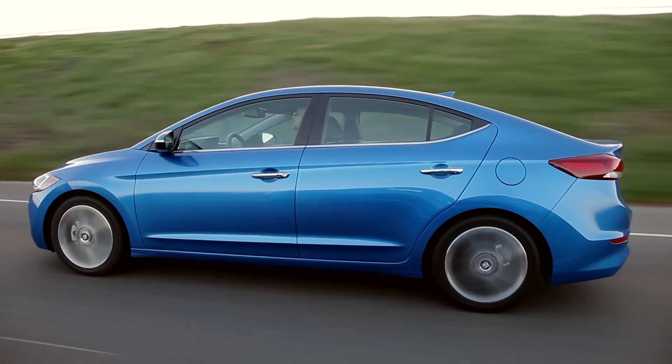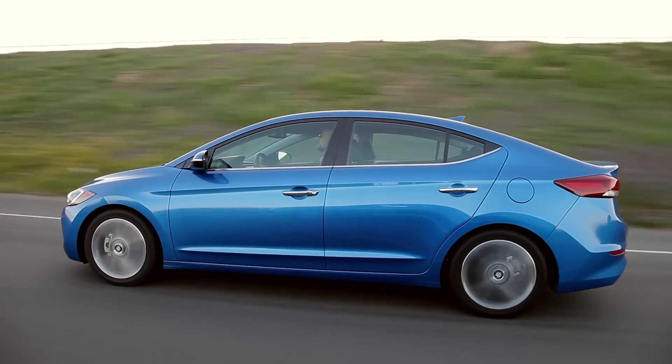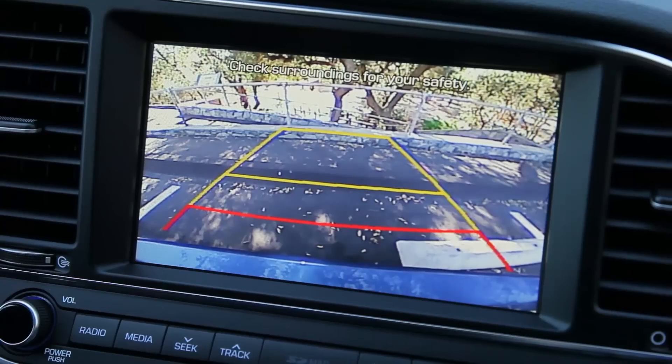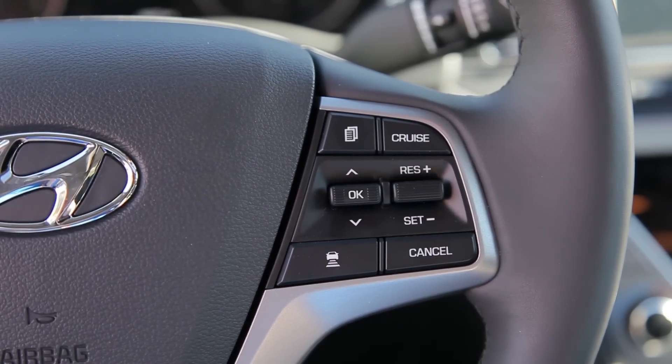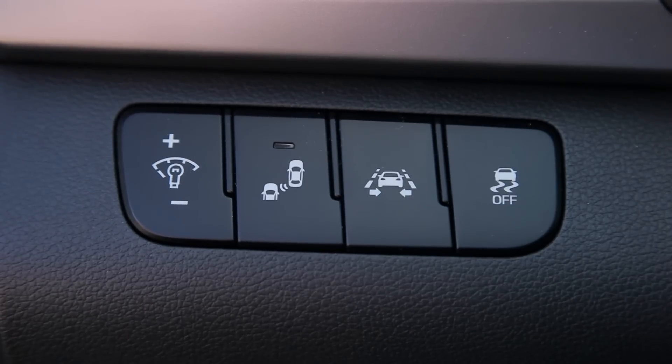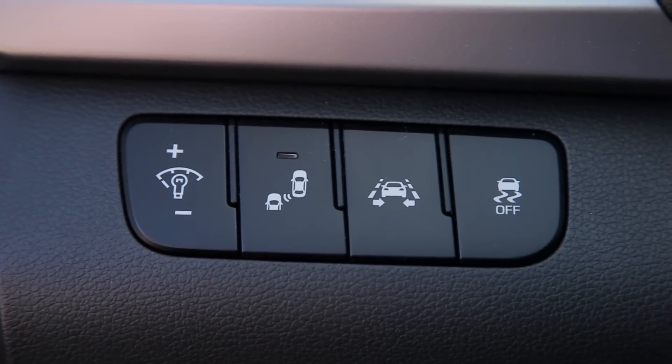There's no crash test data yet, but Hyundai is aiming for top ratings from the IIHS and the NHTSA. A rear-view camera is available on most models. Advanced safety options include adaptive cruise control, lane-keeping assist, and forward collision warnings with automatic braking.